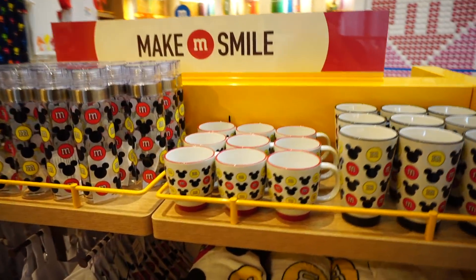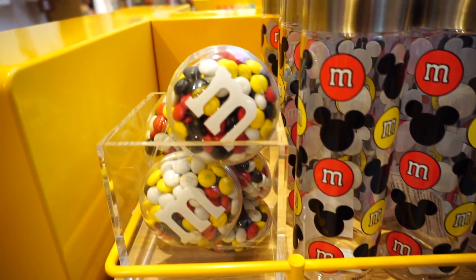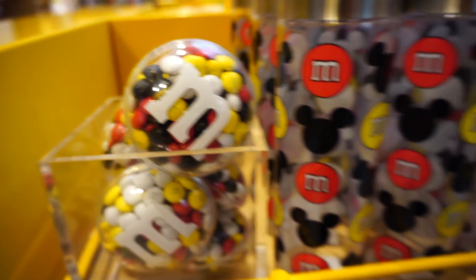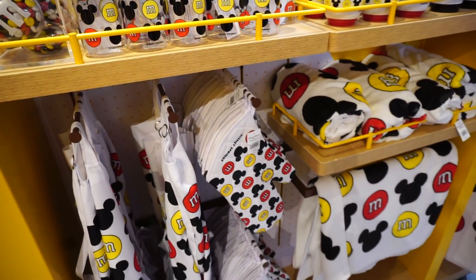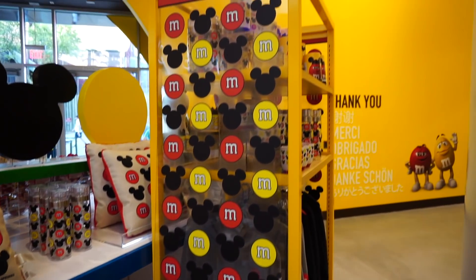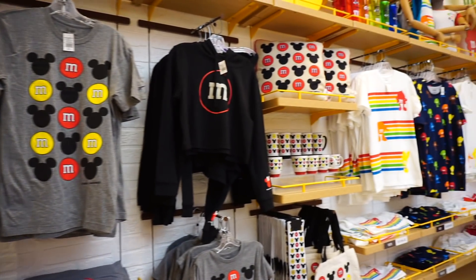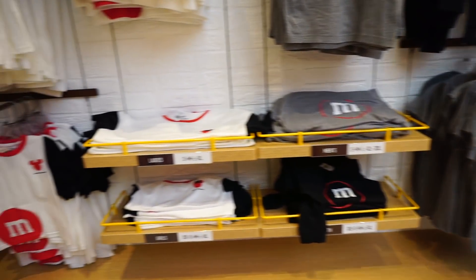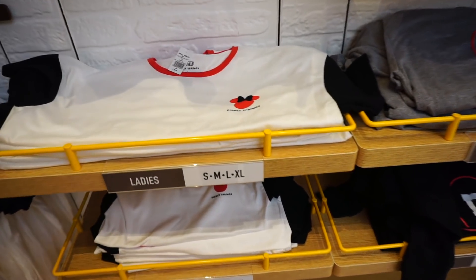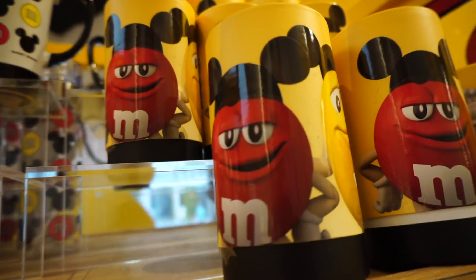They have M&M Disney merchandise — that's really cool. You can get the Mickey Mouse colored M&M variation they have. Yeah, tons of Mickey Mouse M&M's merchandise. I never thought M&M's and Mickey would team up together, but they did. The guys even got their Mickey ears on.